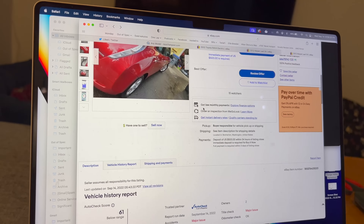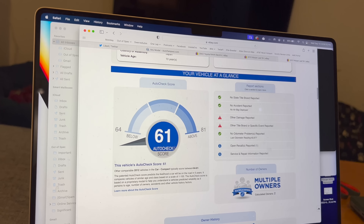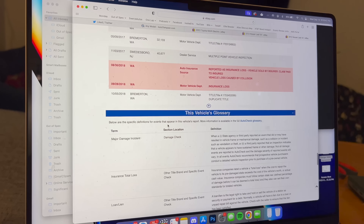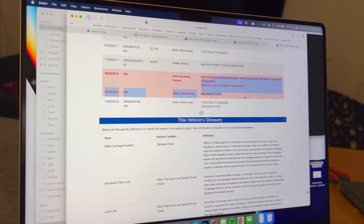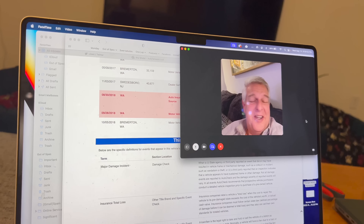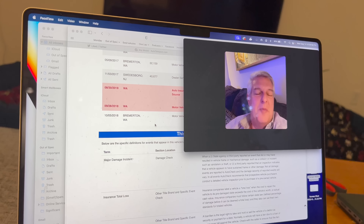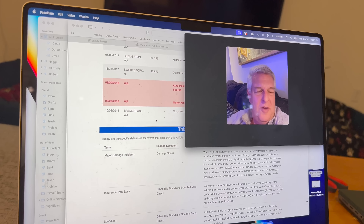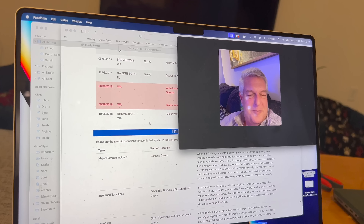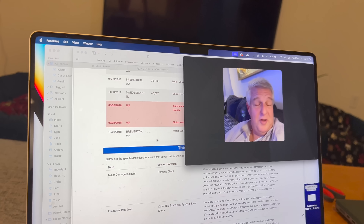Then there's this major issue on the AutoCheck report: the AutoCheck score is really bad, and it says it's been reported as an insurance total loss. The car was totaled out. You can register it — it has a salvage title but not a parts-only title, so it should be able to be titled. We probably won't be able to get full vehicle insurance for it, but we will have liability coverage.